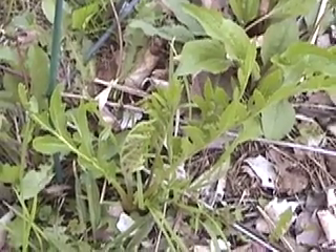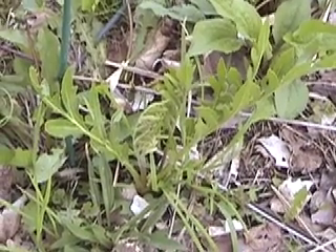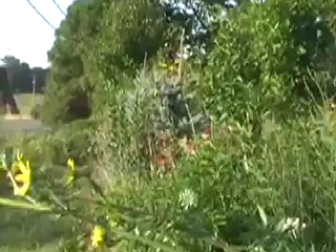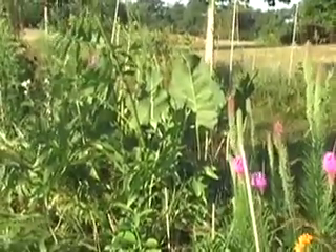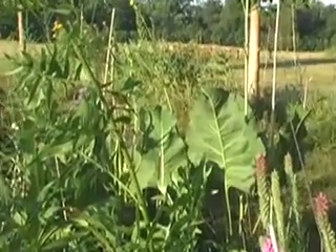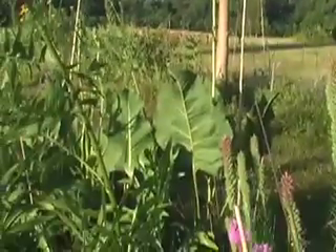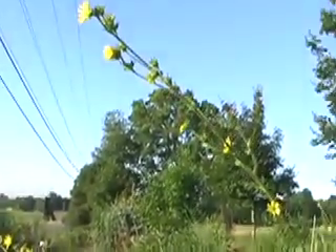It looks like a fern, but these ferns get to be 12 feet tall. It is a huge, huge plant. And these are purple coneflowers. And these are prairie dock, which are different than regular dock. Here's a big, tall flower — they have big leaves. These are compass plants, which are also huge.